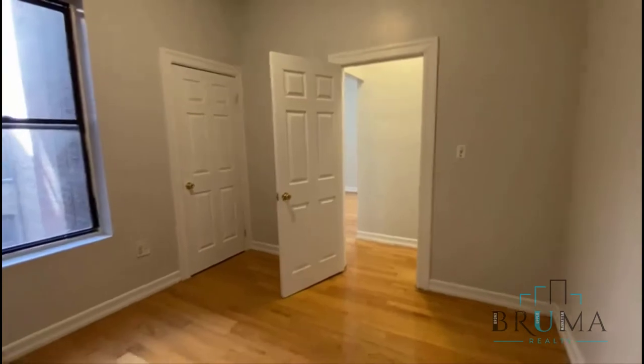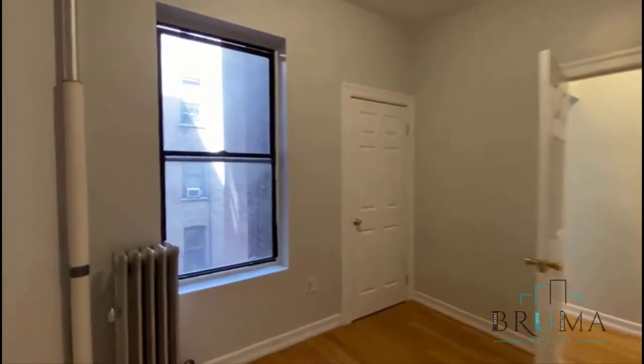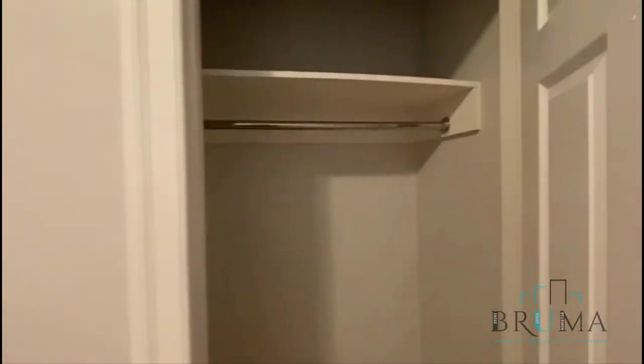The second bedroom is to the left over here. This one can hold a queen size as well. We have a large window facing the interior of the building — this unit is very quiet — and a large closet.